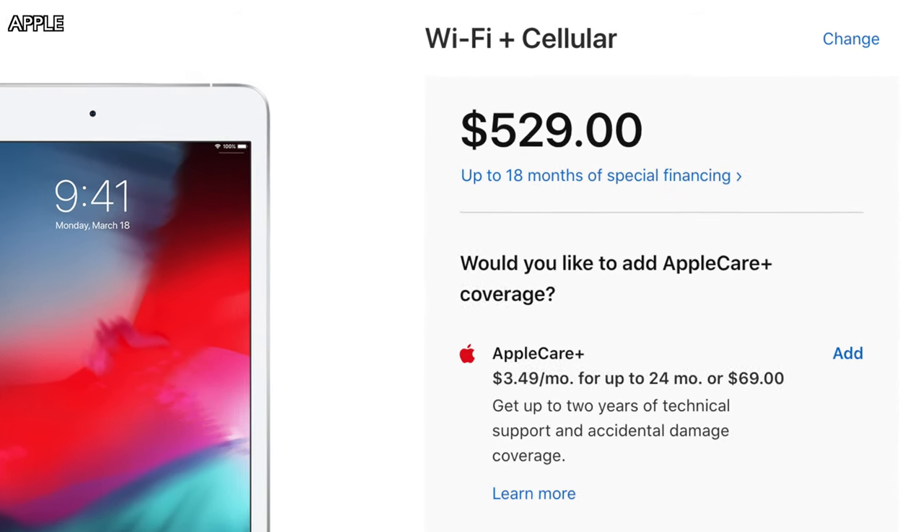You can also get cellular on the iPad Mini, and it starts at $529 for that option — about a $130 increase over the Wi-Fi model.